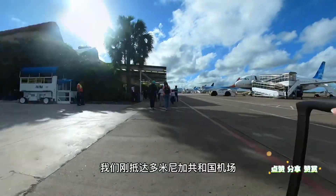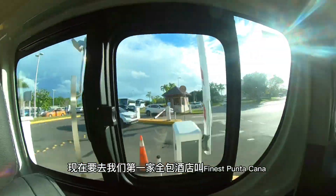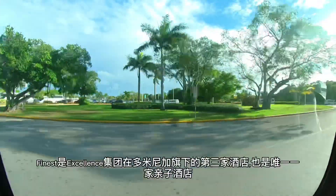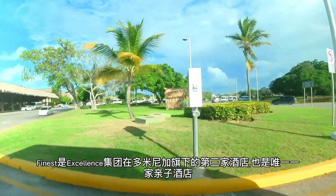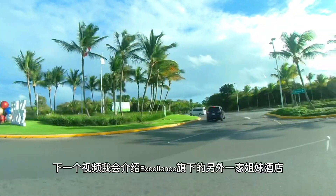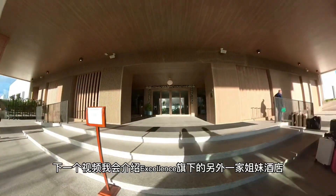We have just arrived at the Dominican Republic Airport and we are on our way to our first all-inclusive resort called Finest Punta Cana. Finest Resort is the all-age brand and it is the third Excellence Collection property in the Dominican Republic. In the next video I'll introduce the Excellence Collection all-inclusive resort.